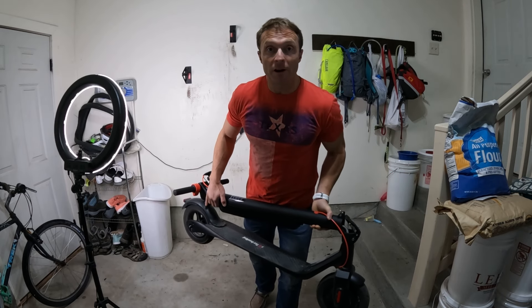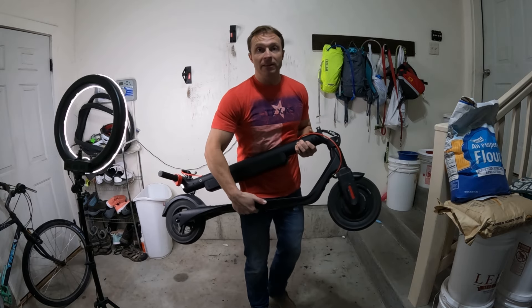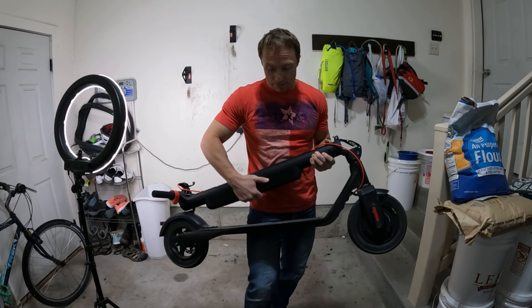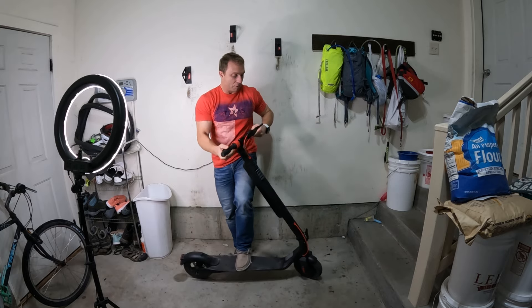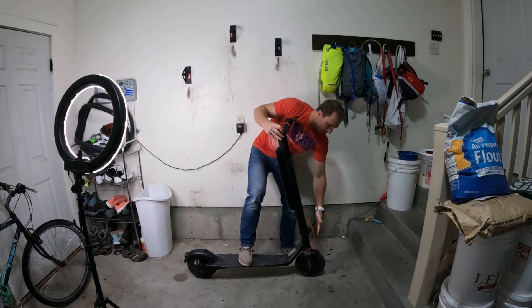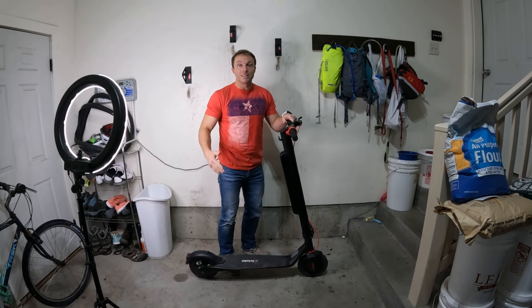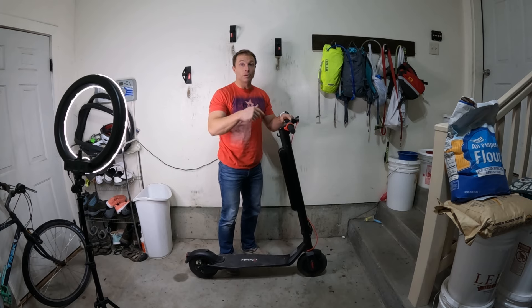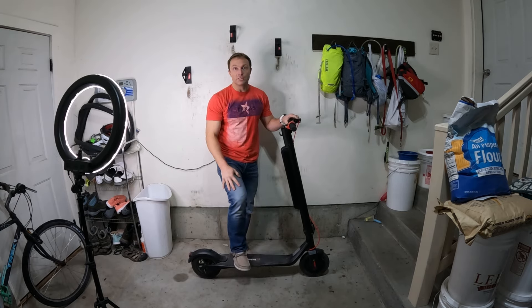Let's talk about some of the different features you see in a lot of these scooters. Some of them have the batteries down here in the deck and some of them have the batteries up here. Most of these scooters fold up really easily — you pop it up, click it in, and they're about ready to go. It's pretty fun to see how fast these things can be unfolded, powered on, and you just jump up and you're riding within just a few seconds.